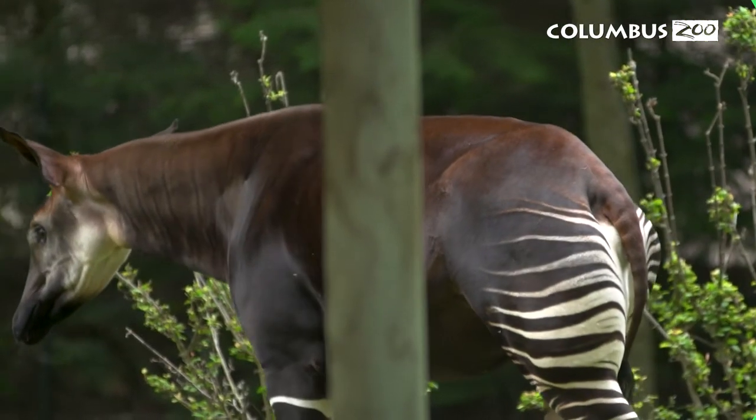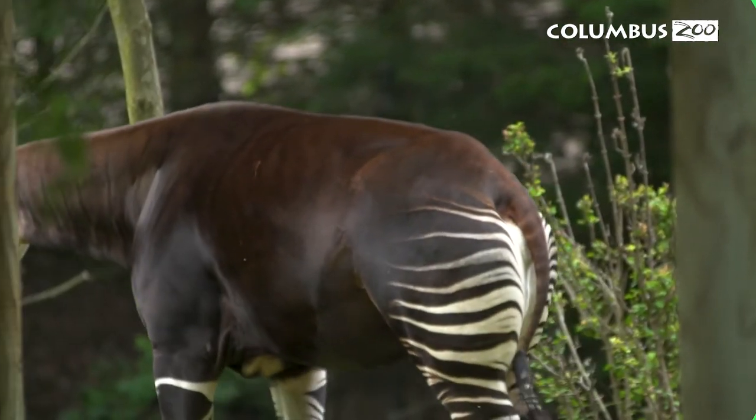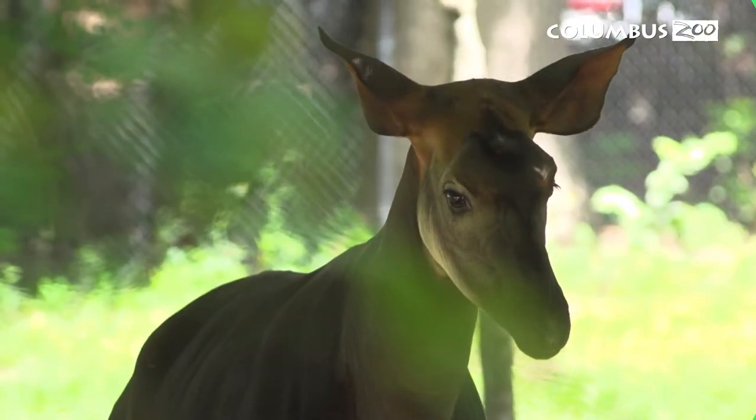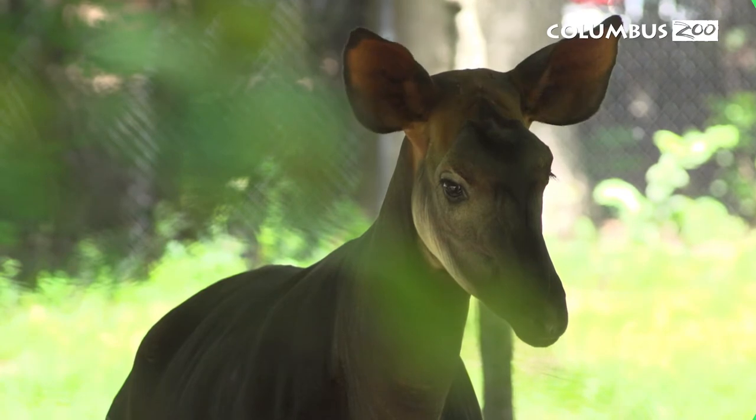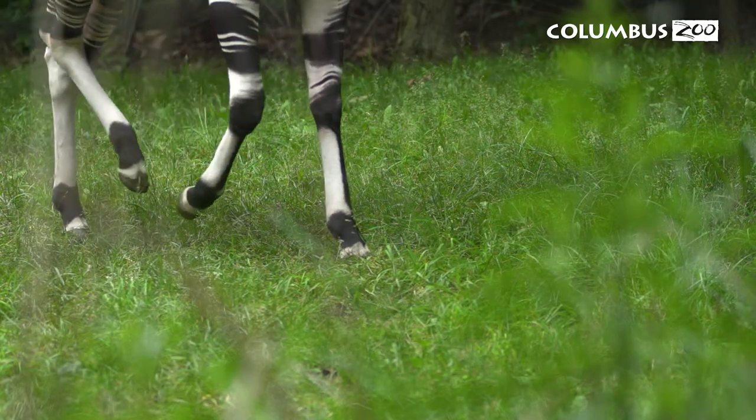The stripes also help guide calves, which are their babies, as they follow their moms through the dense vegetation. Okapi are solitary animals, which means they live alone, and they maintain home ranges using scent markings such as urine and glands that are found in their hooves.